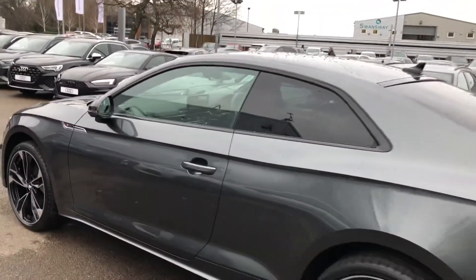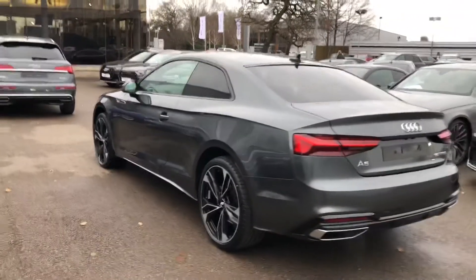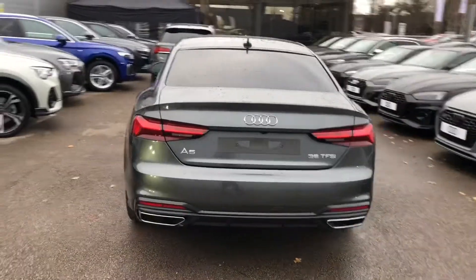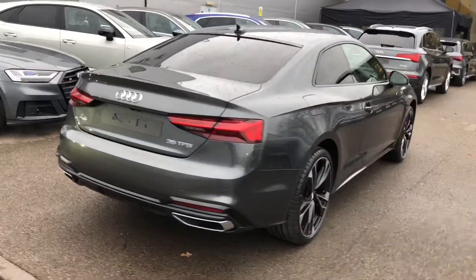Black styling with the privacy glass from the B pillar backwards. LED back lights with the dynamic rear indicators, power operated tailgate, rear parking sensors and the rear view camera as well.